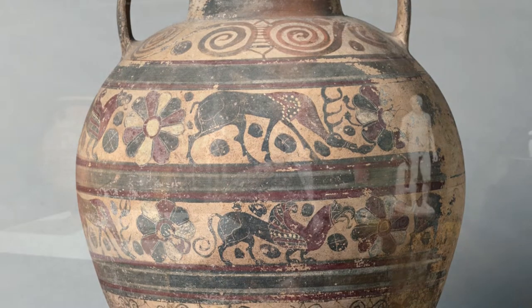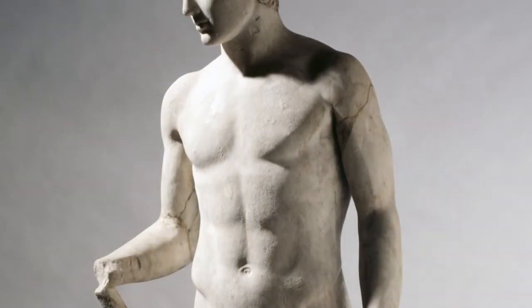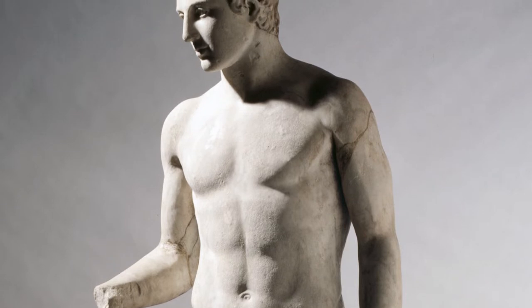Or this sculpture of an athlete behind me, which is Roman, made in Italy, probably in the first century AD, but inspired by models made in Greece as early as the fifth century BC.